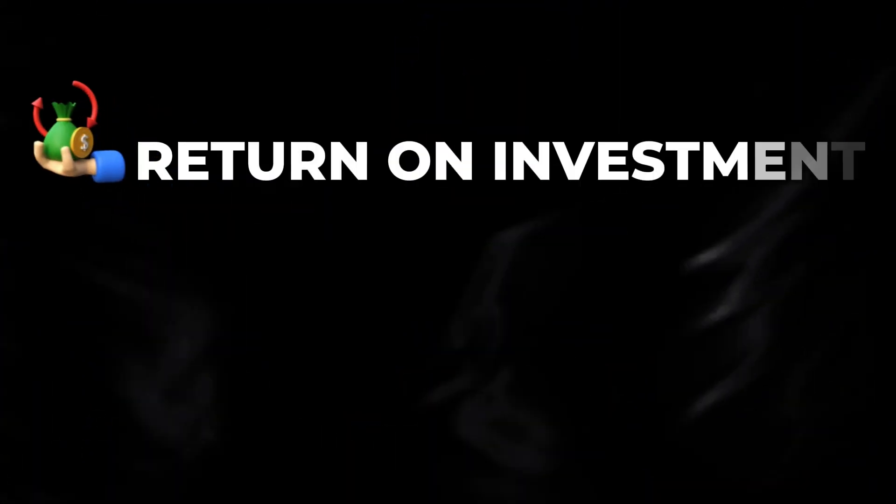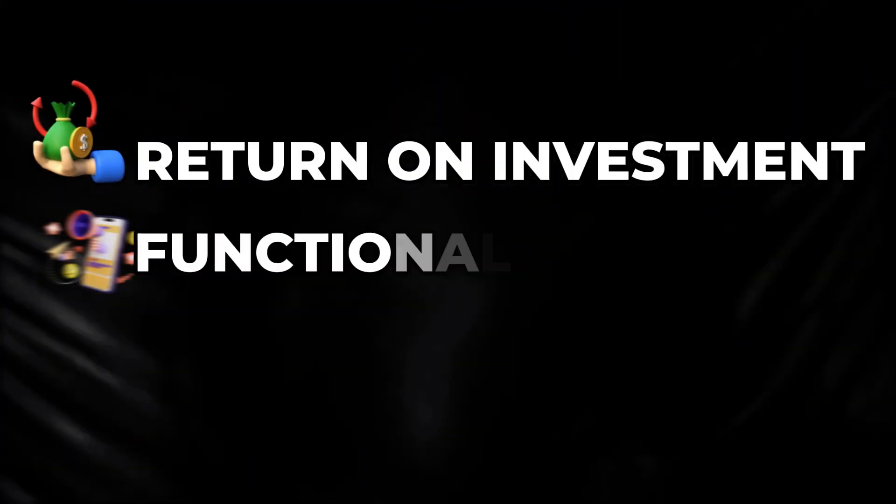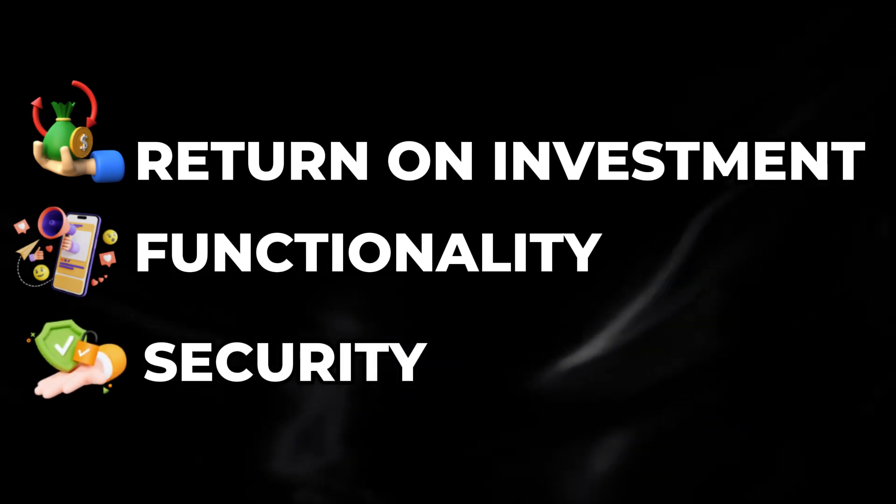I'll break them all down in a sec. Number one: return on investment. Number two: functionality. And number three: security.